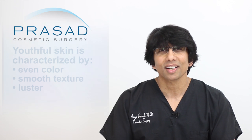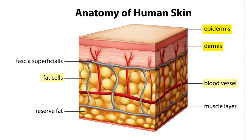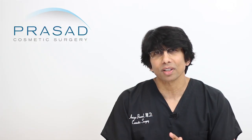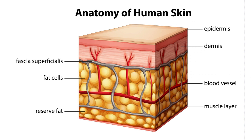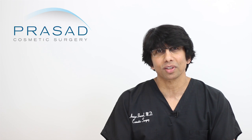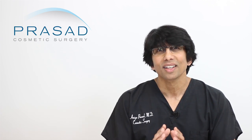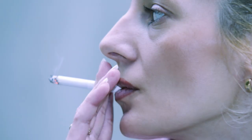Youthful skin is characterized by even color, smooth texture and luster. Thinking about skin from the inside out, it's important to understand that the soft and youthful appearance of younger skin is not just a function of the epidermis and dermis, but also the layer of fat and blood supply under the skin called the subdermis. A healthy subdermis is critical for healthy skin. Your skin is a structure with nerves and blood supply — it's a living organ. Your general health and lifestyle have a direct effect on your skin the same way as on your heart and lungs. Simply, your skin benefits from stress management, exercise, healthy diet, and avoidance of cigarette smoking and excess sun exposure.